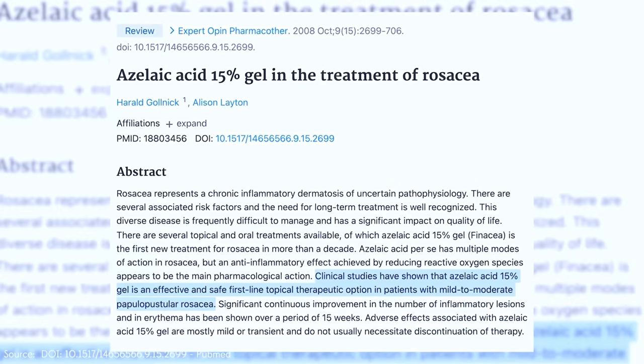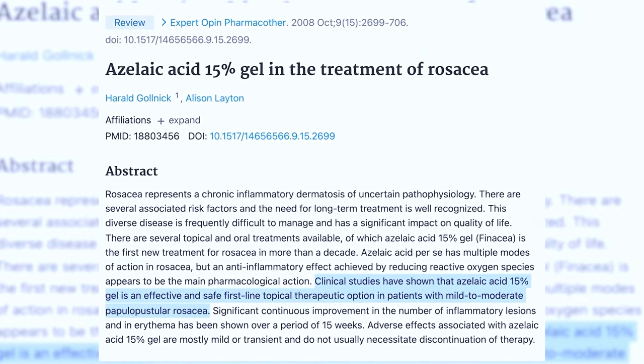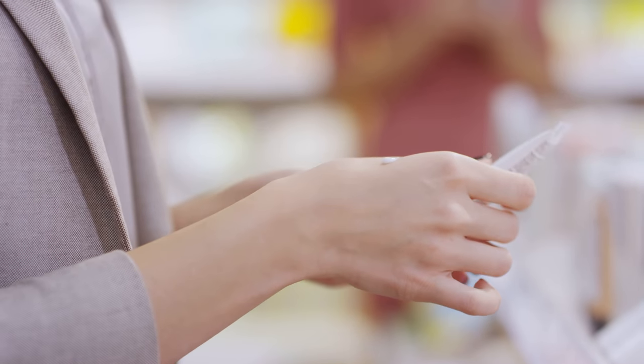All of these have to be prescribed, but what if you want some over-the-counter options? They're not going to be as strong or as effective as a prescription, but there are a few things you should know about. The first one is azelaic acid. Azelaic acid is one of the dicarboxylic acids that is amazing for rosacea, and it's actually really good for acne as well. It really works for the pimples and the redness associated with rosacea and kind of tells the skin to calm itself down.